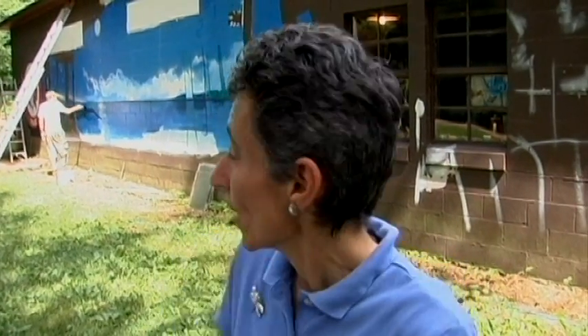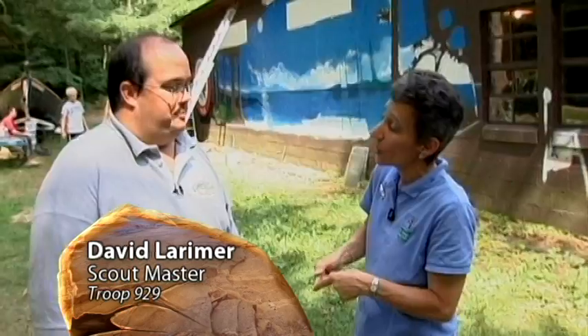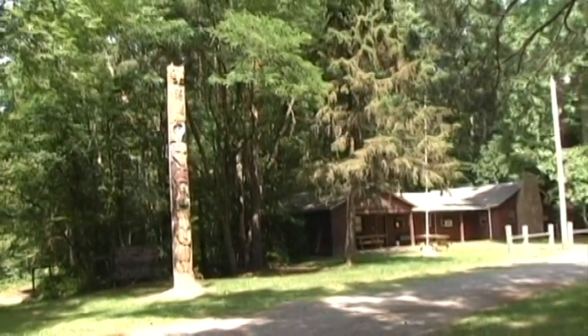Kids working on service projects in the out of doors is always fun to experience. Today we are at a Boy Scout camp where a really fun nature mural is going up. We're going to learn about it with David Larimer. David, you are the Scoutmaster for Troop 929. Tell us where we are. We are at Camp Topenebi, just south of Michigan City, Indiana.